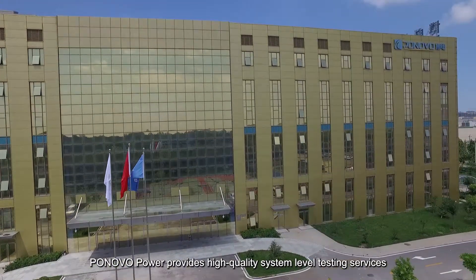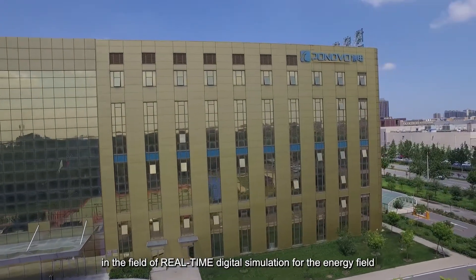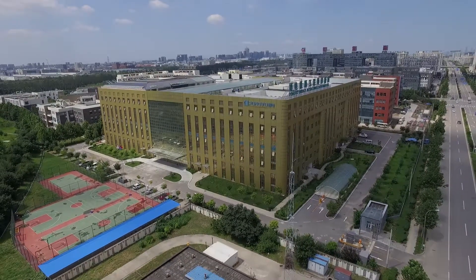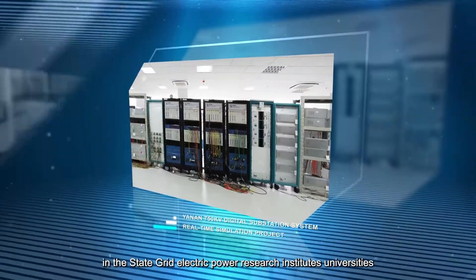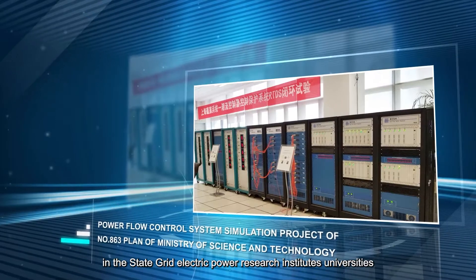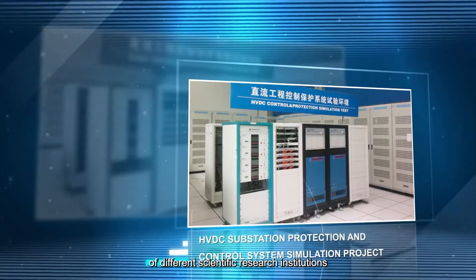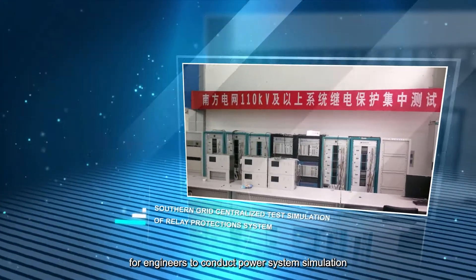Ponovo Power provides high quality, system level testing services in the field of real-time digital simulation for the energy field. Ponovo's power amplifier products have been widely used in the state grid, electric power research institutes, universities and other major laboratories of different scientific research institutions as important equipment tools for engineers to conduct power system simulation.